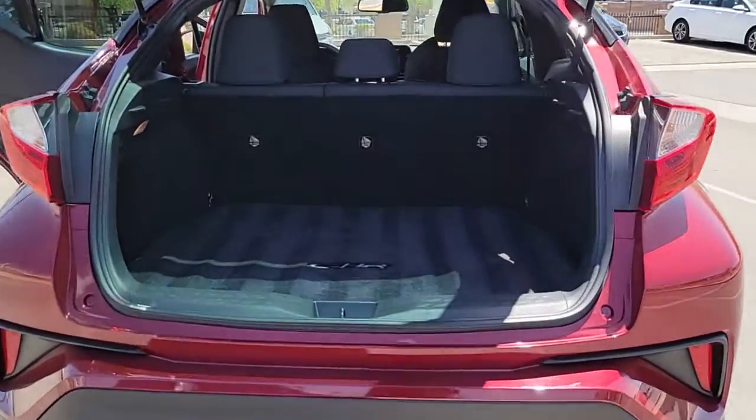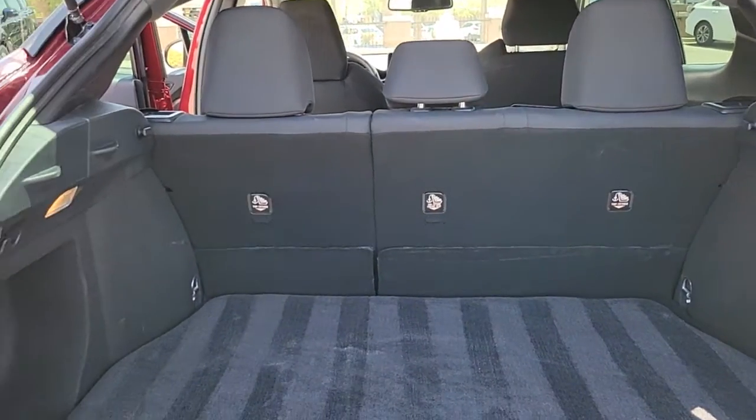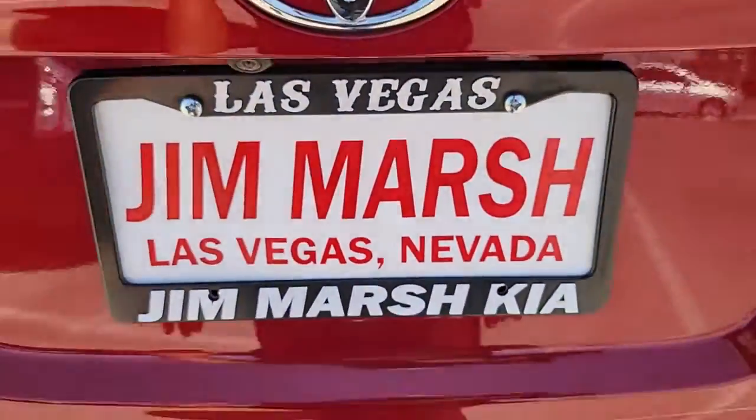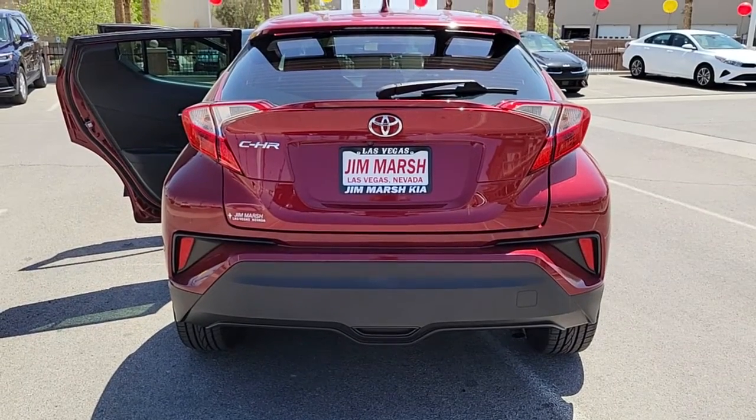Take a closer look at this sporty C-HR, the small, bold crossover that brings convenience, practicality, and distinctive style along on every drive. You'll love its comfortable driver-focused interior, touchscreen infotainment tech, driver-assistant safety features, and chiseled lines.